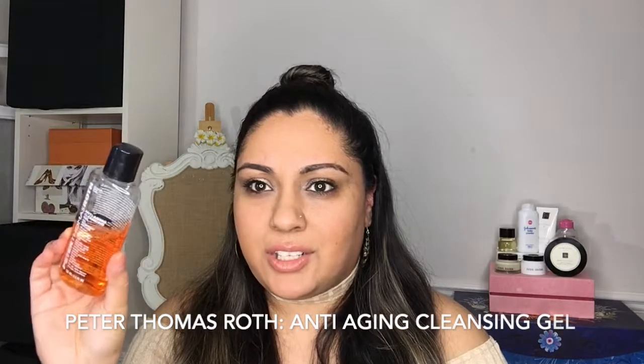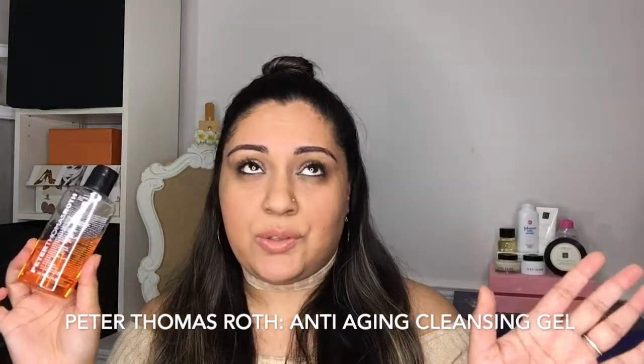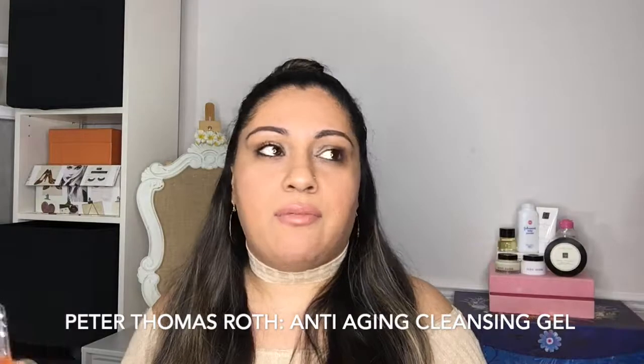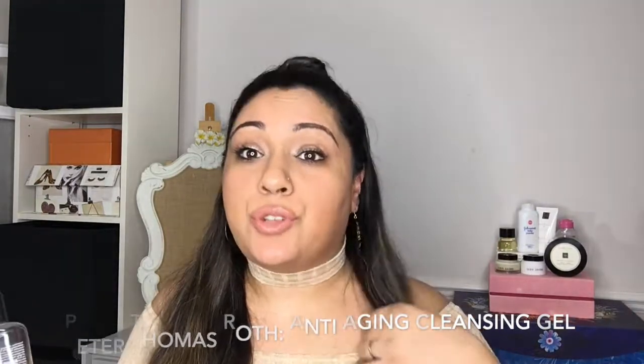This is by Peter Thomas Roth and this is their anti-aging gel cleanser. So for years I used the Estee Lauder Cleansing Foam — it used to be in this blue bottle and I think I used that for like 10 years. It was so good. It would wash my face — I'm a combination oily skin — so it used to take my makeup off and take my dirt off. My skin used to feel amazing after it. Then they stopped doing it and brought out replacements and it just wasn't quite the same.